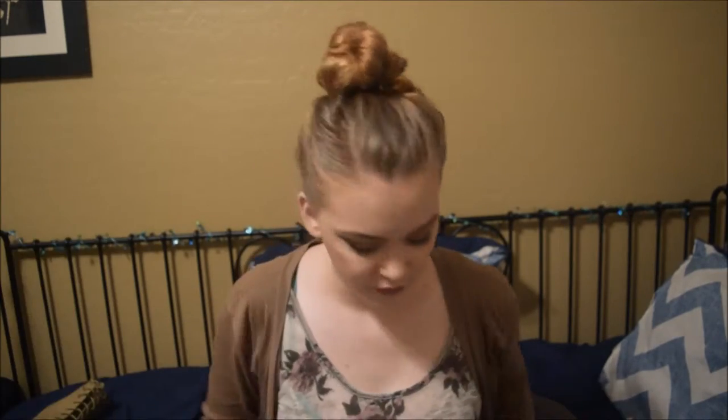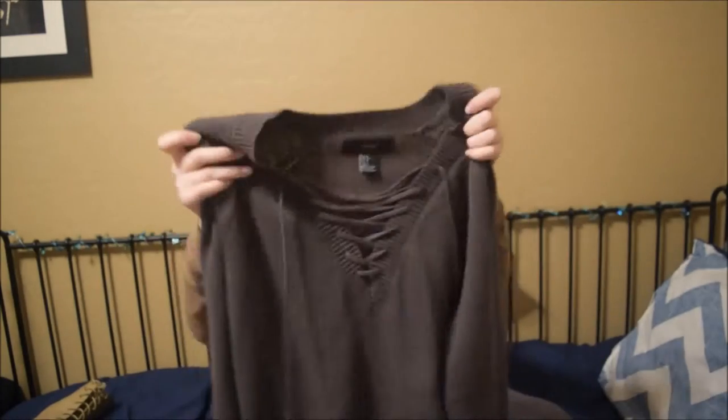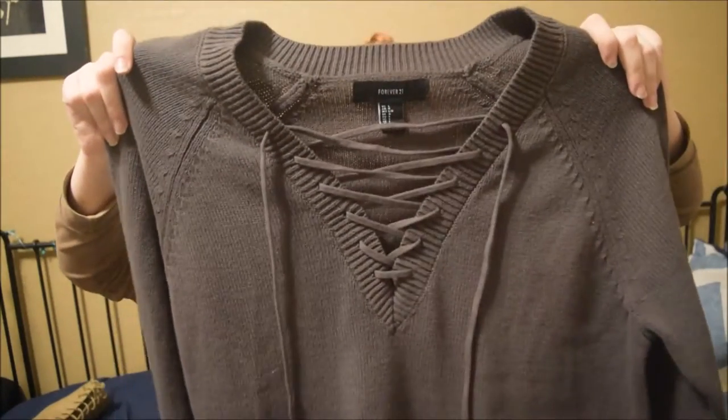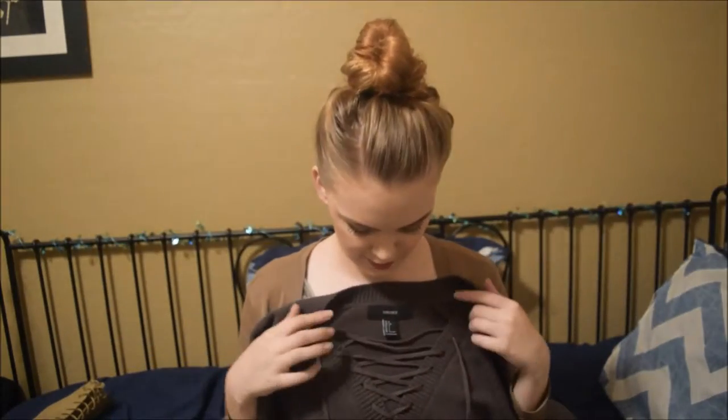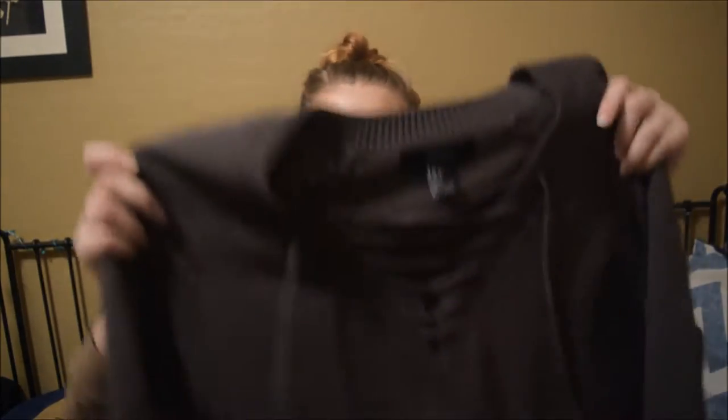The last thing I got from Forever 21 was $18 — it's this olive colored sweater. It has the little lace detail in the front that's super popular right now. It's just a normal knit sweater with that lace in the front. It looks gray a lot of the time, but when I put it on it looks very olive up against other things. I got this in a large so it's a bit more comfy and cozy. I wore it and it's super warm and really nice.